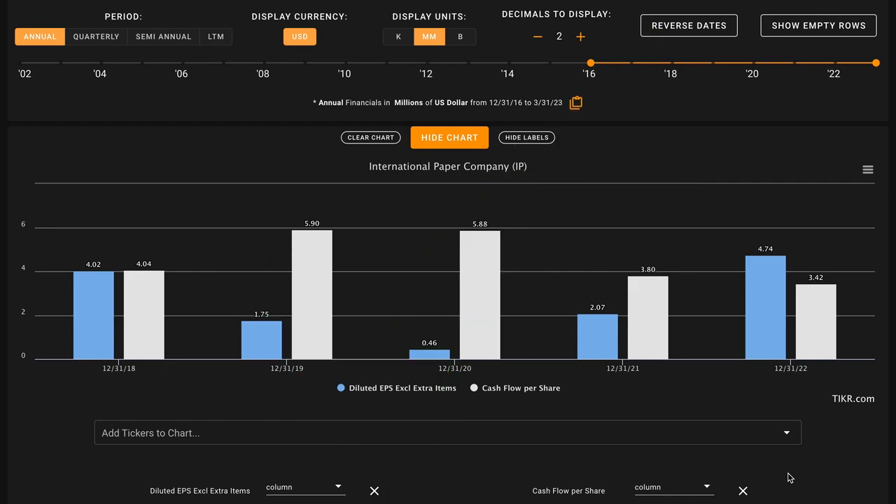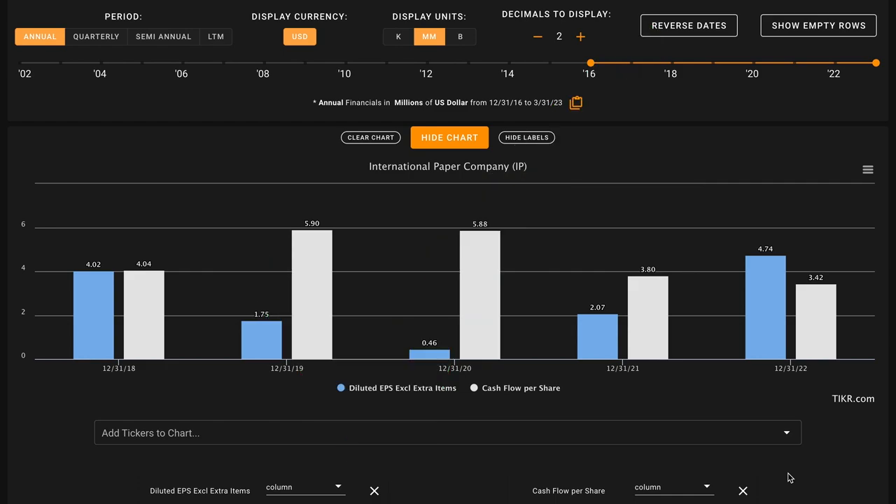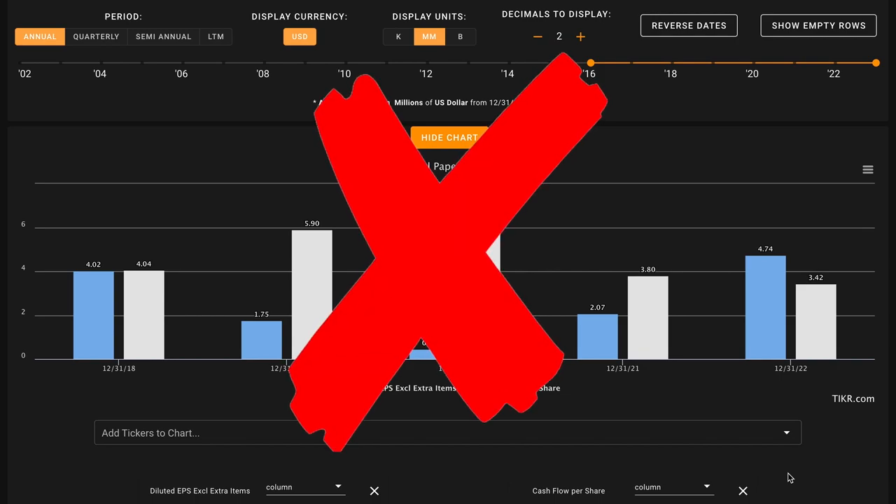Metric number four, we're looking for free cash flow per share growth in the last five years. We learned their free cash flows are down, and the company again has bought back 11% of their shares outstanding. When a company buys back shares, they're increasing your ownership percentage in the business without you spending a dime — it's almost as if the company is making a partial acquisition of itself. Unlike with earnings, their share buybacks are not outpacing their free cash flow declines. This is an X on metric number four. So far, through four metrics, we have one check and three X's.